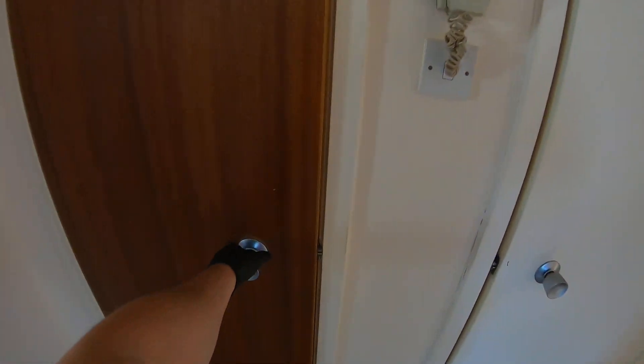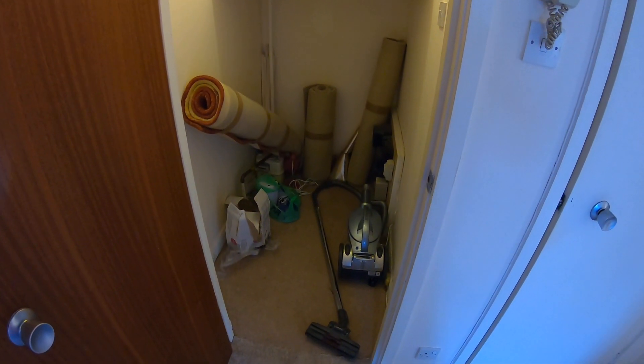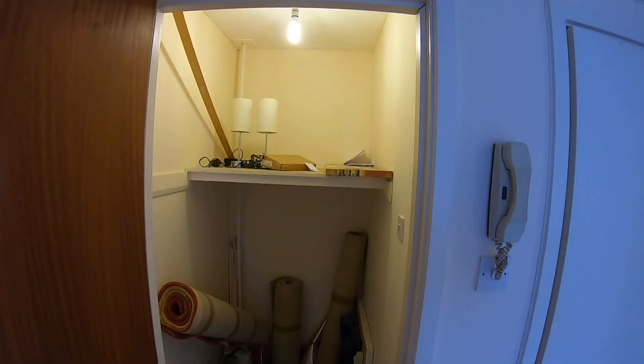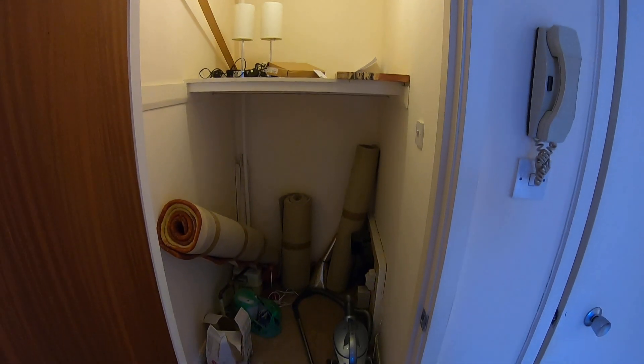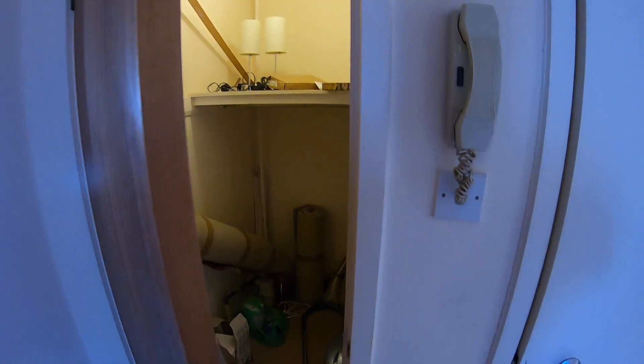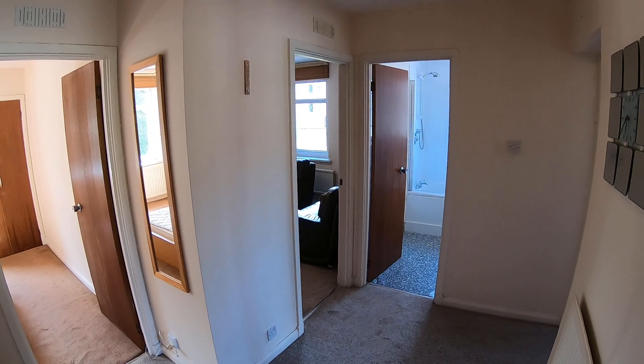And in here you'll find your hall cupboard — a really spacious cupboard, goes back about two, maybe two and a half meters, so plenty of storage space. You'll find both your meters here, gas and electrical, which are both conventional style, so you don't need to worry about top-up cards or topping up online. It's just your standard monthly bill.